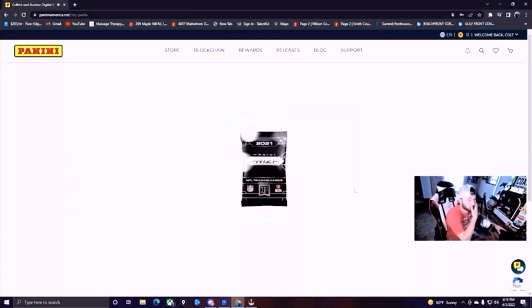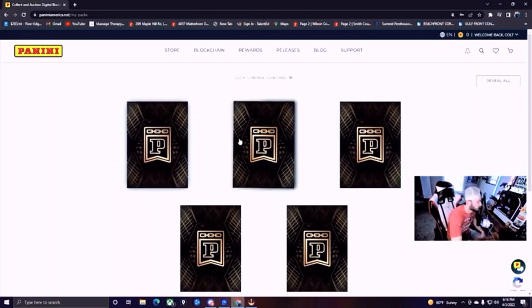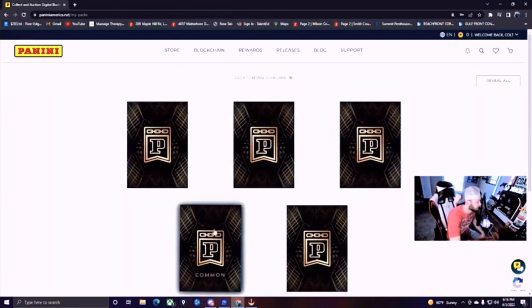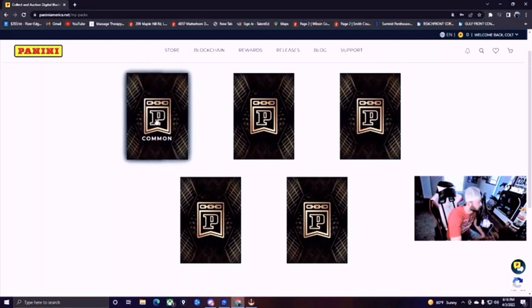We've got five cards that we're going to be able to open up in this pack. We've got a common, a common, a rare — that gets me excited — a common, and a common. We're going to open the rare last. Let's go ahead and open up this one.